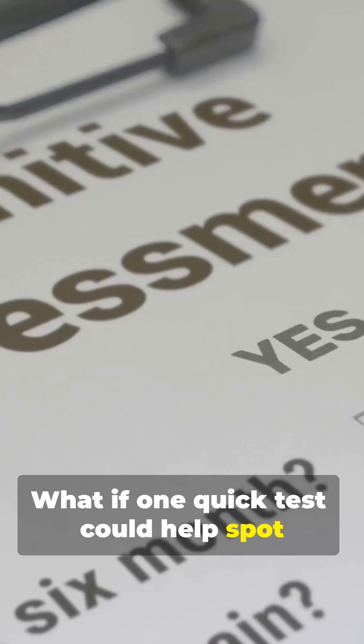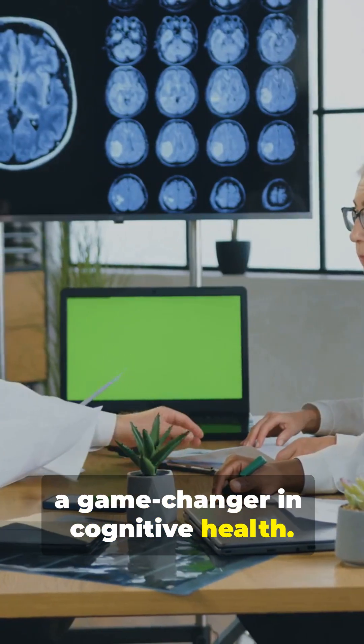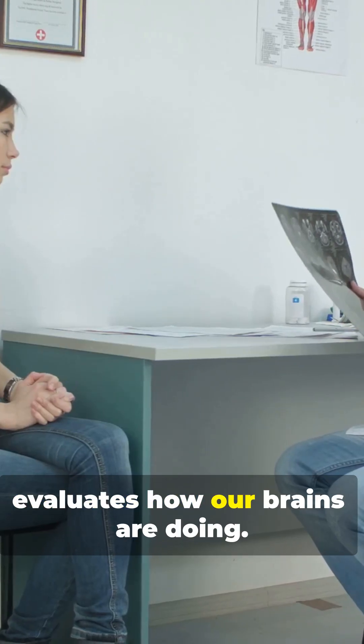What if one quick test could help spot early signs of cognitive decline? Meet the MOCA — the Montreal Cognitive Assessment, better known as the MOCA — a game-changer in cognitive health. It's a 10-minute test that evaluates how our brains are doing.